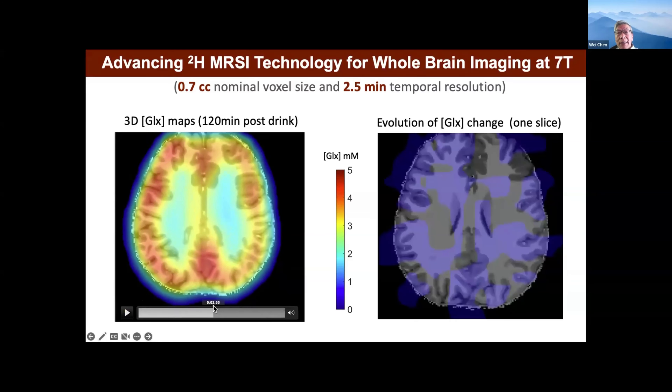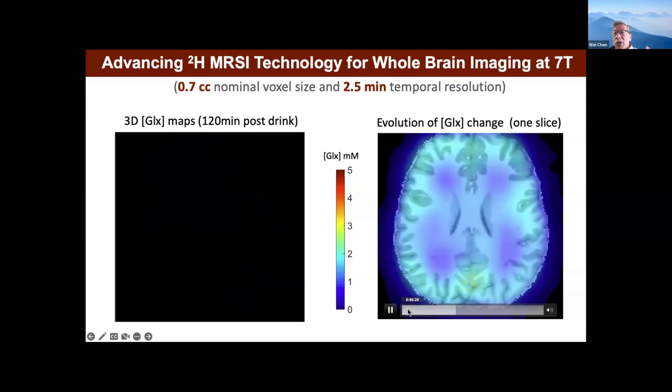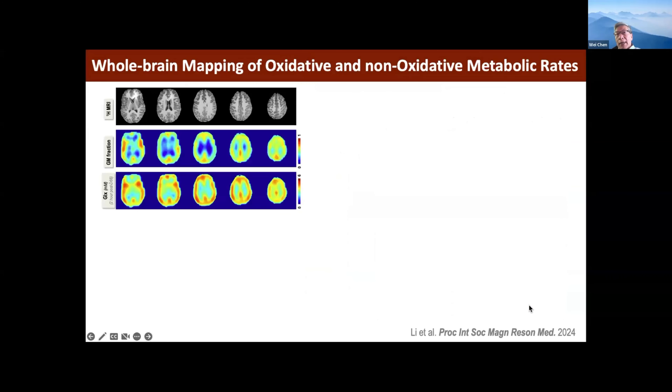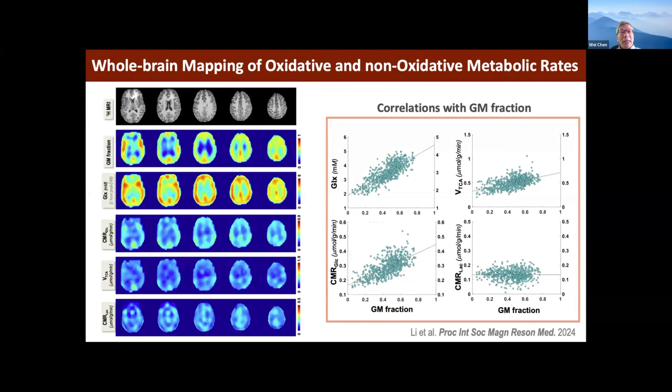You can choose one slice and look at the evolution over time — from before drinking with not much GLX, then after it builds up and accumulates more in gray matter than white matter. This whole-brain quantitative imaging allows us for the first time to calculate imaging of three metabolic rates: glucose consumption rate, TCA cycle rate, and lactate rate. Looking at regression, gray matter has a much higher rate than white matter — almost two to three times higher.